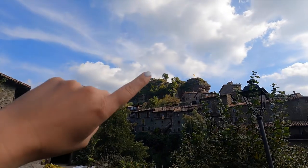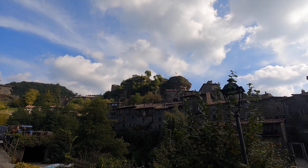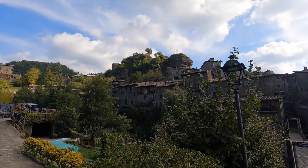These right here are the remains of the castle that used to be here, and this was the village surrounding the castle.